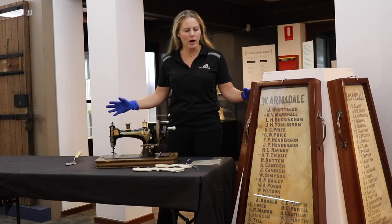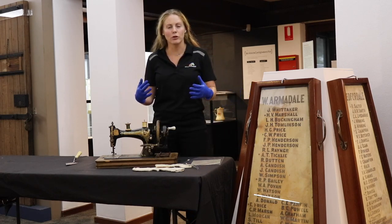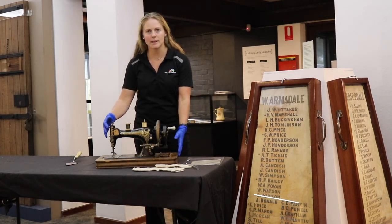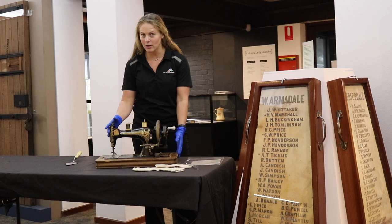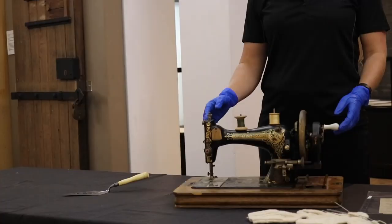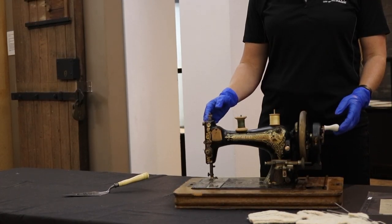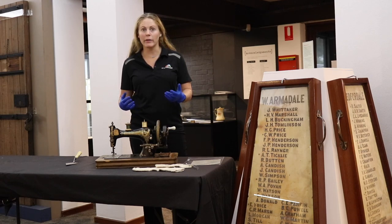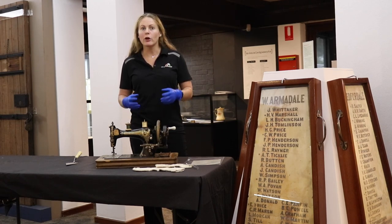I've got a couple of different items here that I'm going to use to help tell that story. The first one is this sewing machine here. This sewing machine is actually a German-made sewing machine, but it was a machine that was used at around the time of the war to make a lot of items that were needed by the soldiers on the front line or by the nurses in the hospitals.